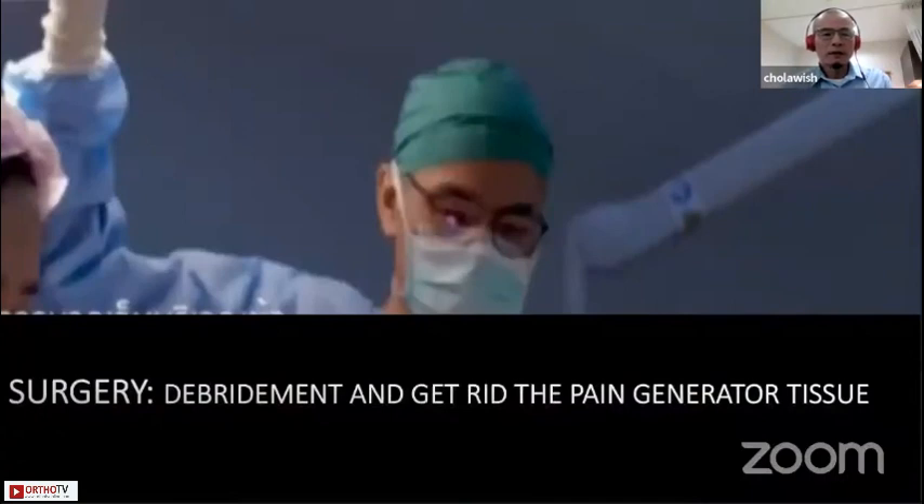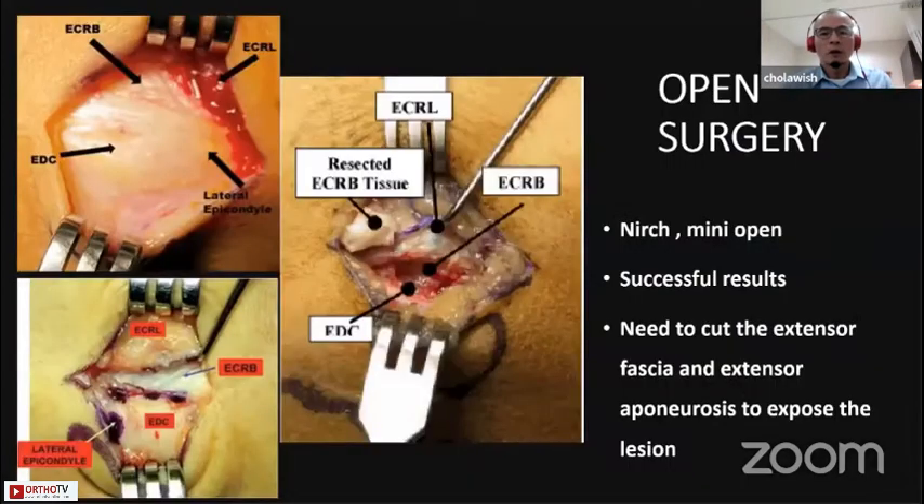The key to surgery is to debride and remove the pain generator tissue. Professor Park talked about the open operation already and showed a successful result. But the drawback is that we need to cut good tissue to expose the degenerated tissue.